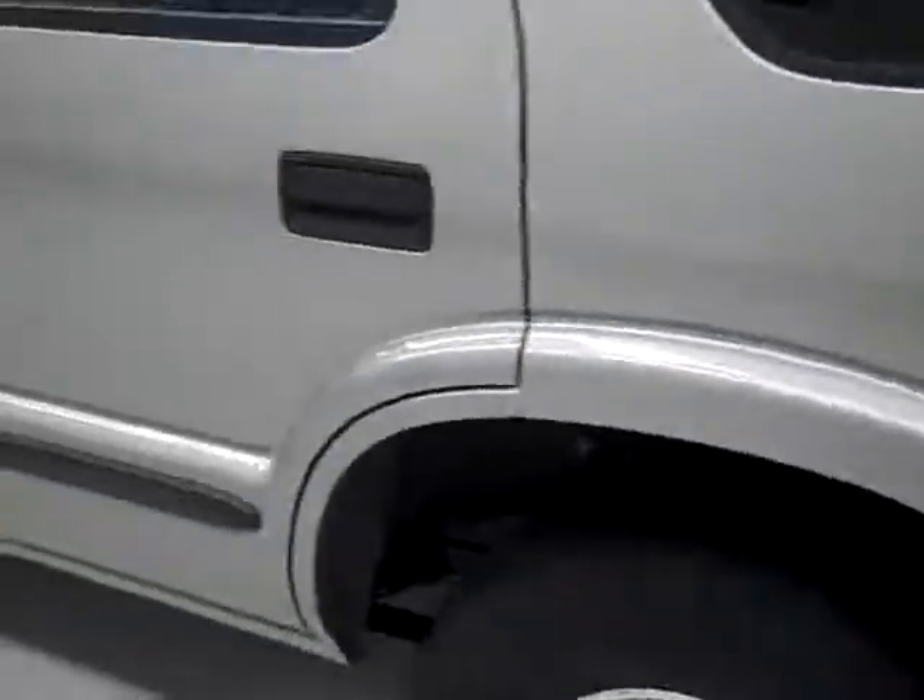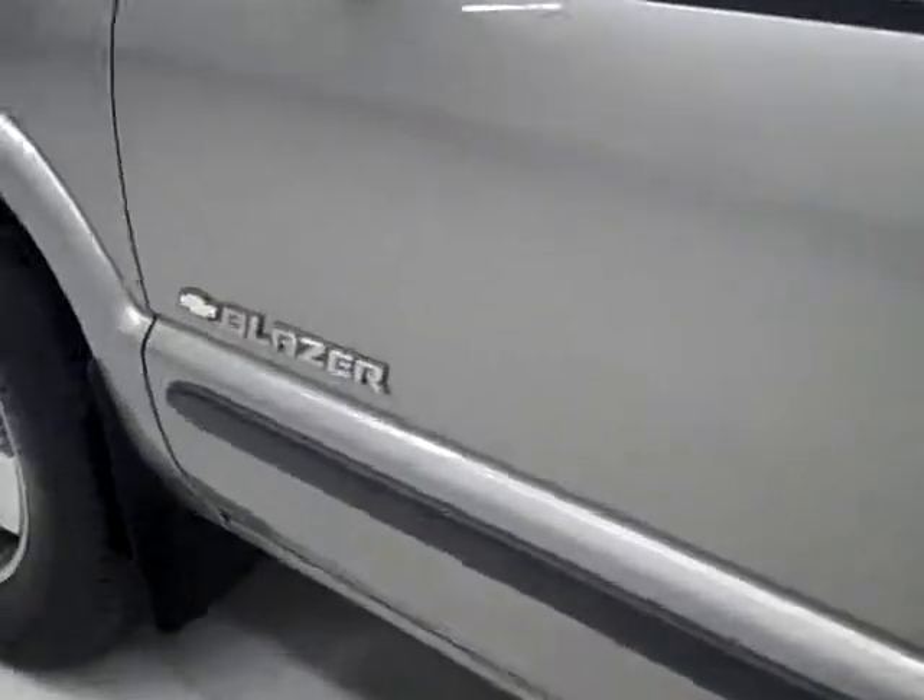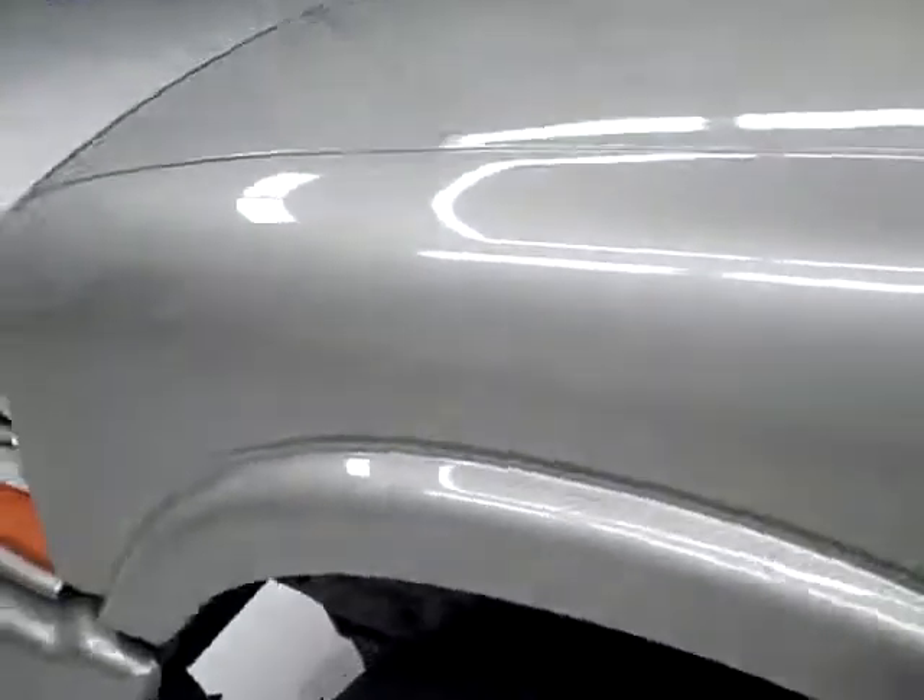You can open it up to reveal the cargo area which is nice and clean. The seats fold down for even more space. Going on this side, nice clean paint over here. I don't see any dents or dings, no major scratches.